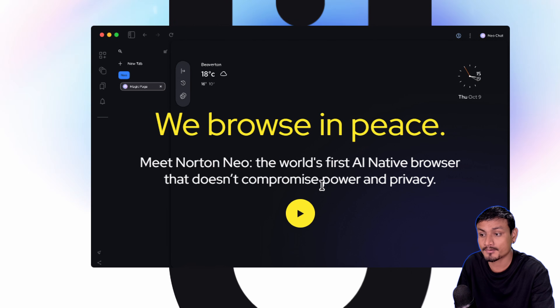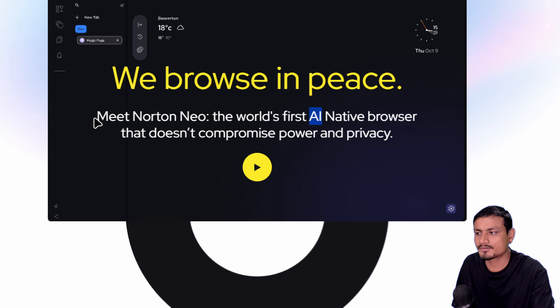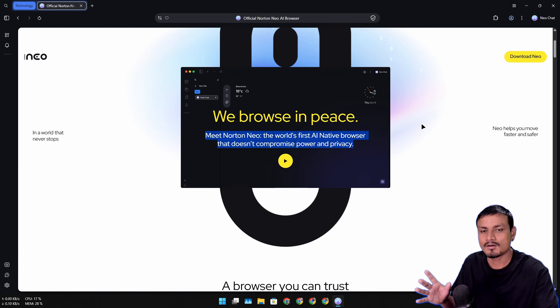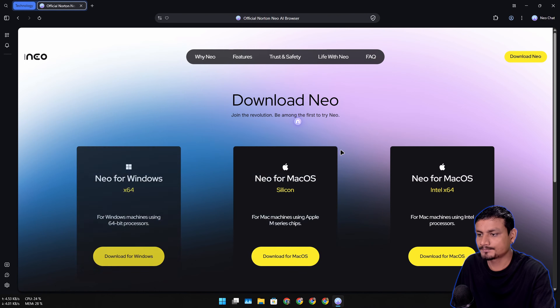Meet Norton Neo, the world's first AI-native browser that doesn't compromise power and privacy. These days every company is trying to put AI into their products - we can't escape it. This web browser also comes with AI features, but it's actually a good web browser. All the AI things you do are stored locally, which is great news for people who care about their privacy and are too scared of using AI blindly. This is the official website where you can learn more and download it.